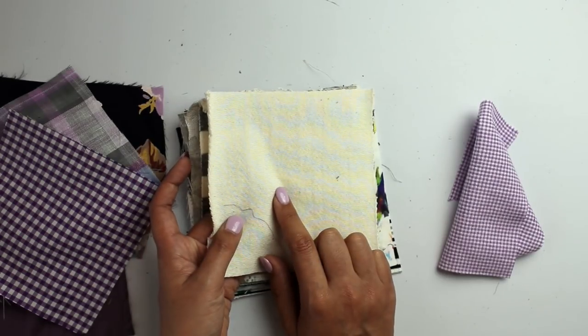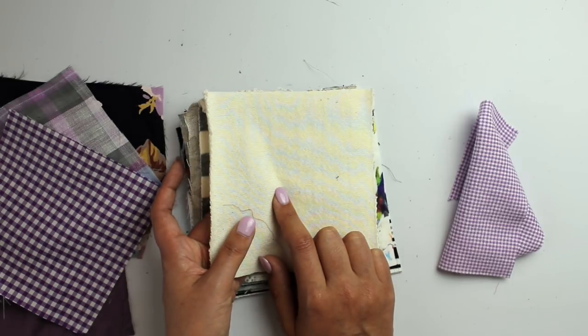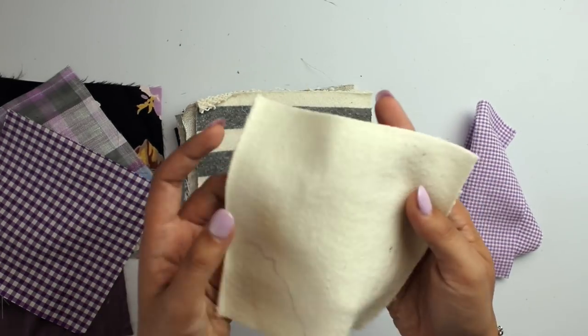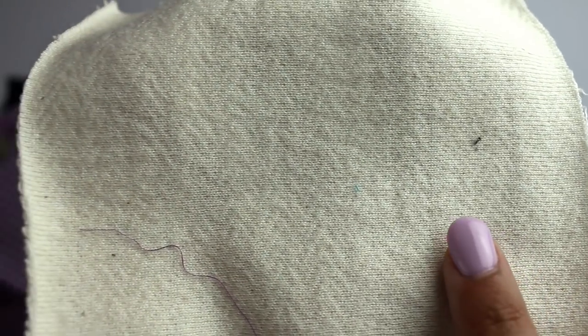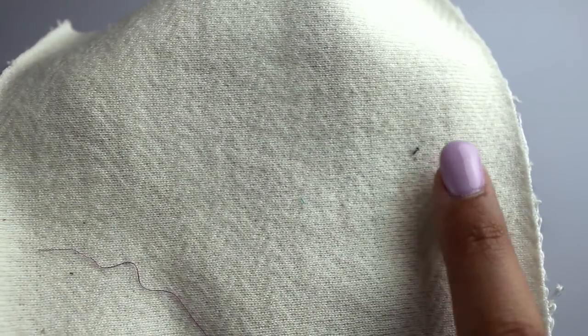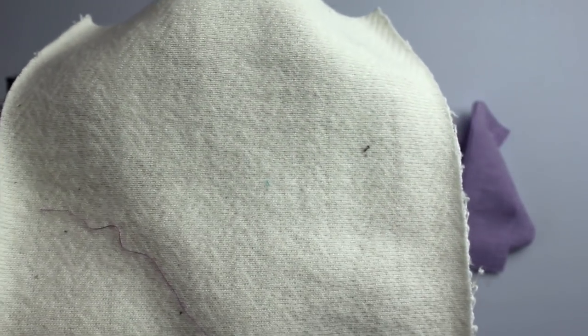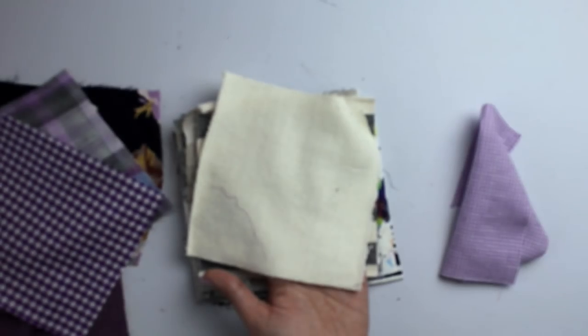This is Herringbone Texture French Terry in Cream. That is super cool — you can see the herringbones running vertically and then going back down the other way. Really, really cool texture.